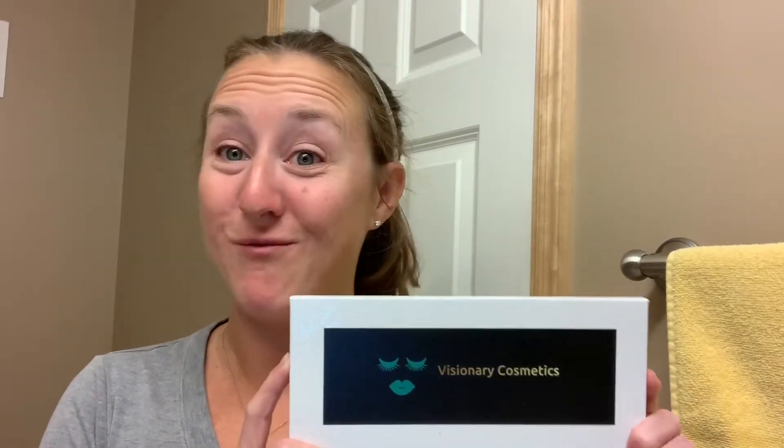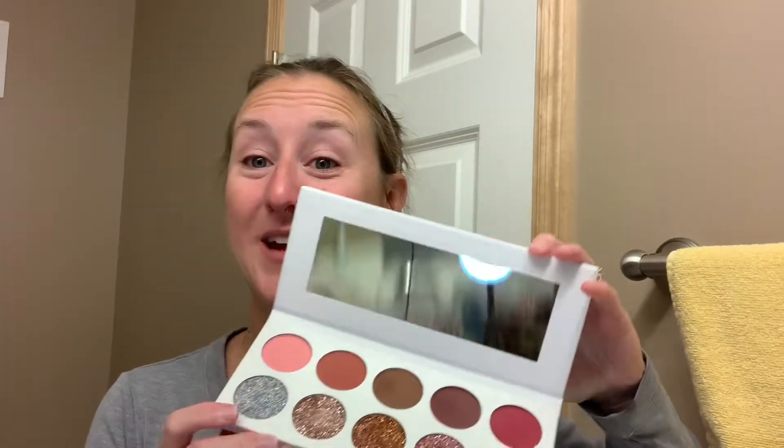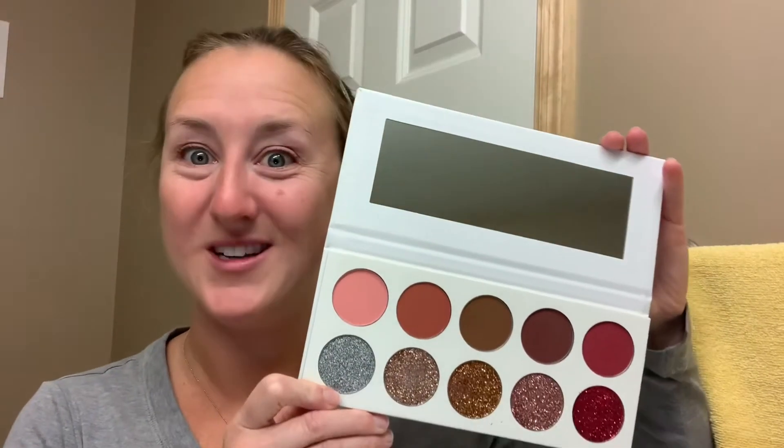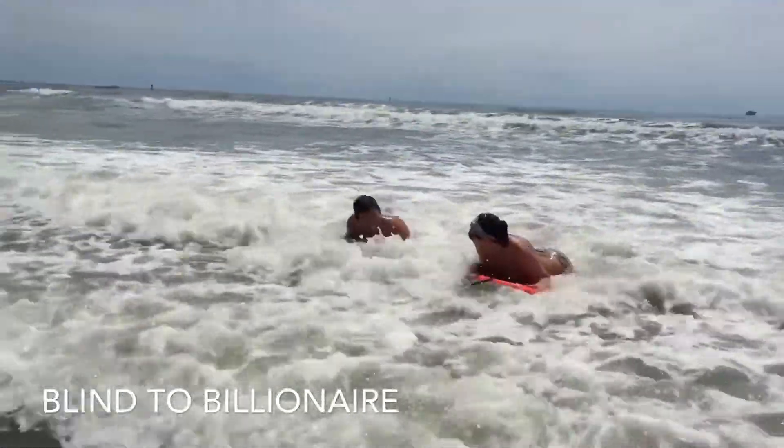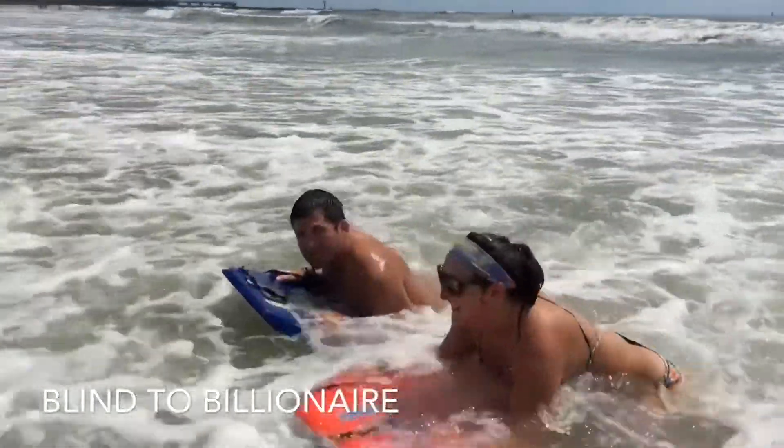Today we are going to be trying out some makeup from Visionary Cosmetics. They sent us a palette of makeup and I'm going to test it out and tell you a little bit about the company. Hi, this is Cori. Welcome back to Blind to Billionaire. Today we are doing something super different — I am actually filming in our bathroom and I'm going to show you guys some stuff about Visionary Cosmetics.